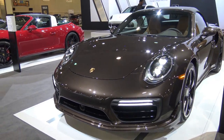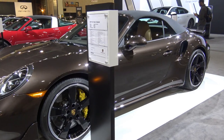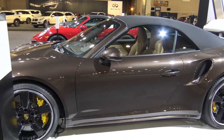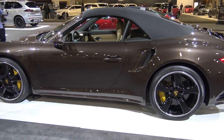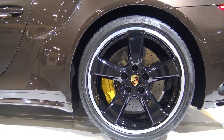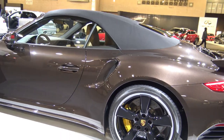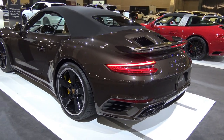Looking at the technical specs, we have 540 horsepower at six thousand seven hundred and fifty RPM, a top track speed of 205 miles per hour, 19 miles per gallon in the city, and 24 miles per gallon on the highway. It features a 3.8 liter six-cylinder twin-turbo boxer engine with variable turbine geometry.